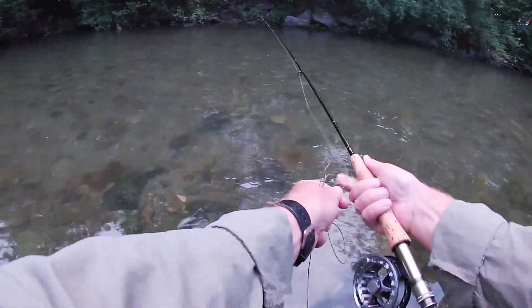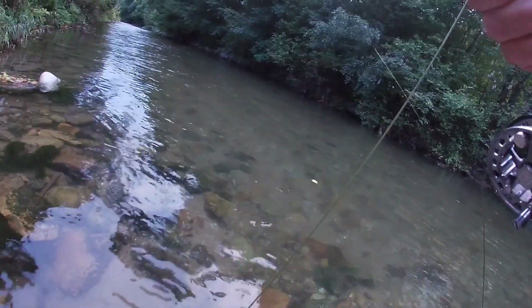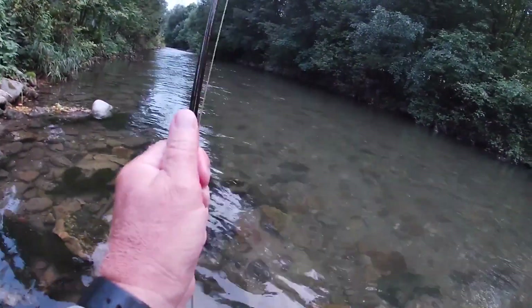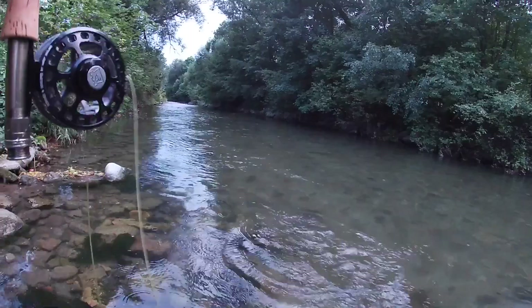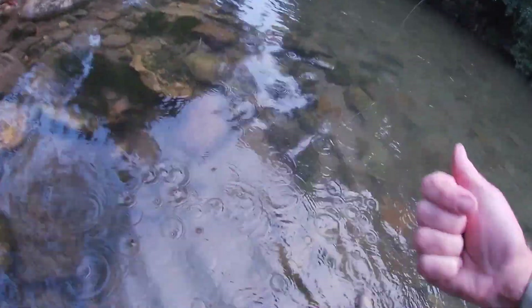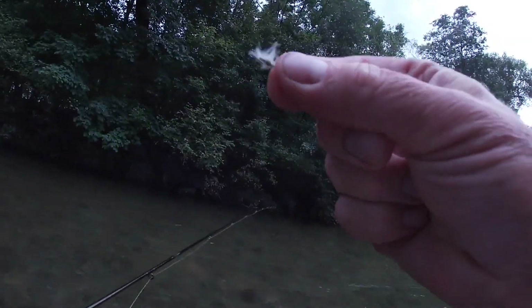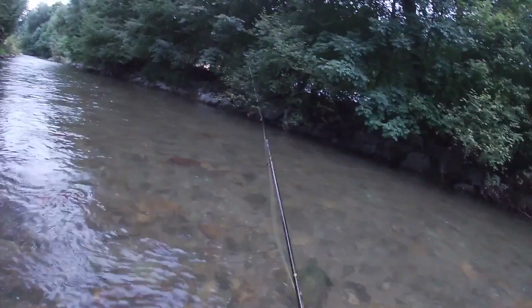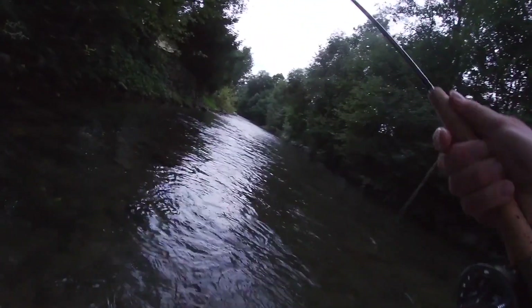Okay, that one there — you see it rising? There we go, right on it. It's only a small one, but you don't know until you cast to them. I was absolutely right on them, so I expected them to take. Oh, he's off. Size 22 F fly. There we go, right on them — I've just seen them rising as I cast right to them.